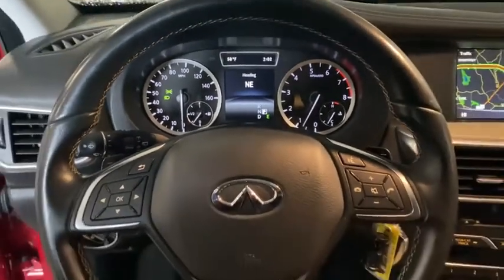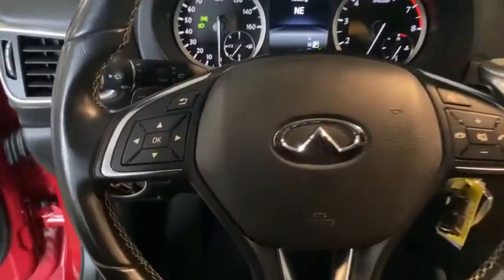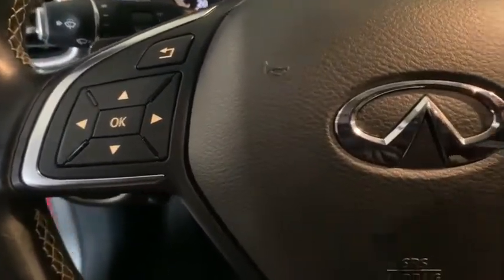Security system. Power windows. Electronic stability control. Fog lights. Trip computer. Rear window defroster. Heated front seat.